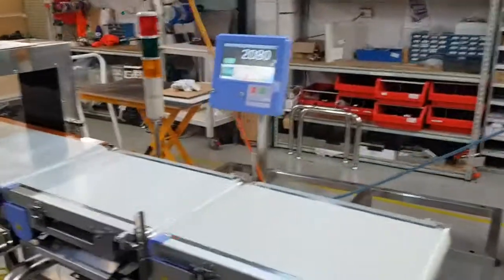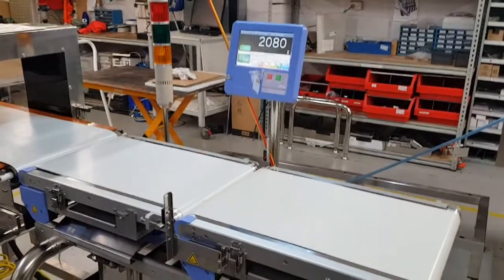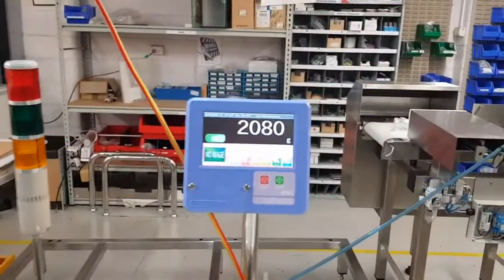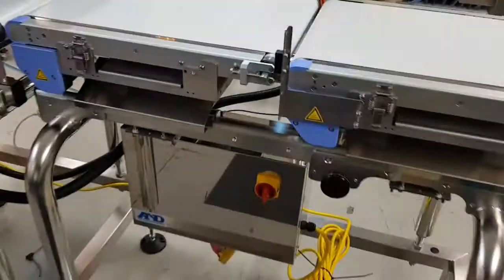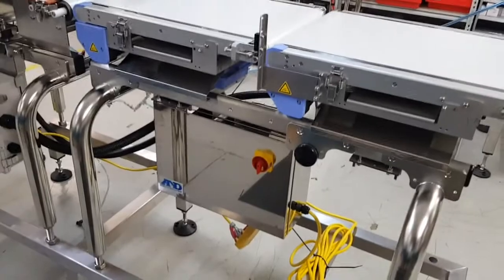So this is the system. The first component is a standard A&D six kilo checkweigher which consists of an in-feed and away belt with a colour touchscreen HMI and the control box — all the clever stuff is down there underneath in the stainless steel cabinet.